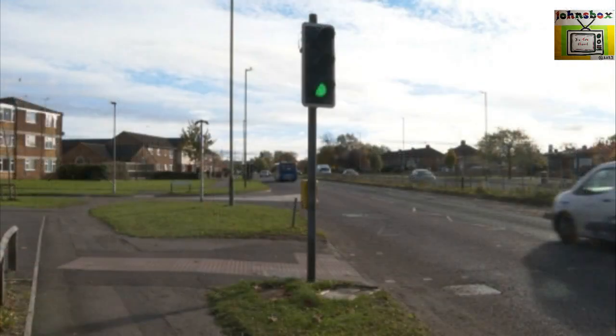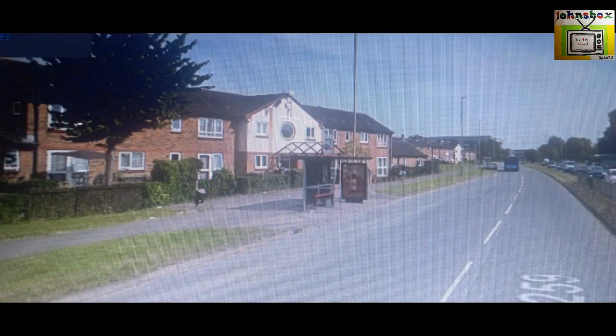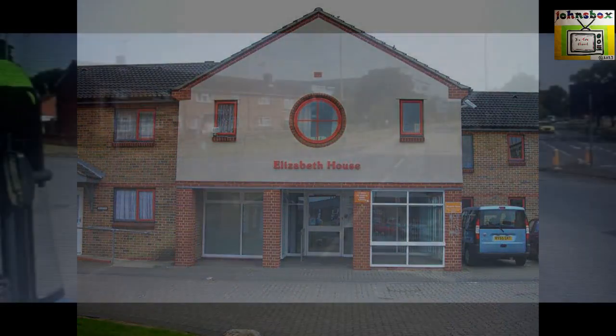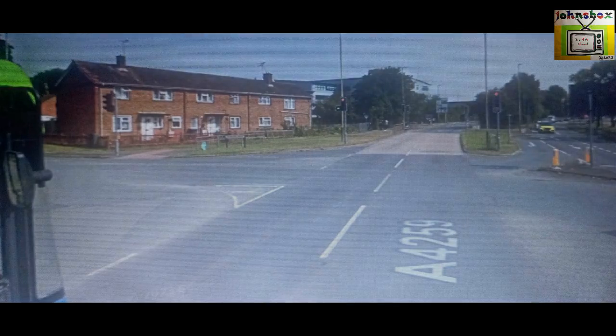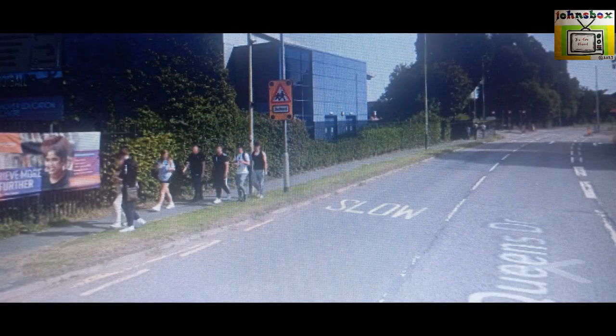Continuing on, you pass a residential home known as Elizabeth House, named after Her Late Majesty. This was built in the 1960s to accommodate the elderly. Shortly after, you turn left into Frobisher Drive, still in Walcott East. As you drive on, you pass New College Swindon, Queen's Drive Campus. This opened over 20 years ago.